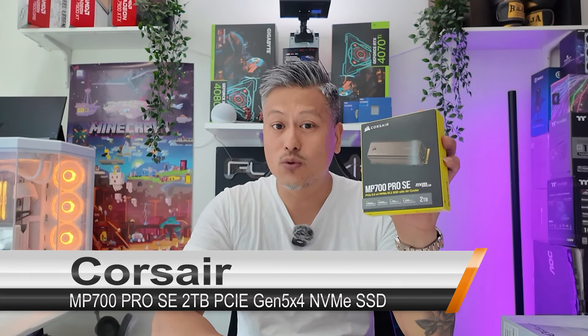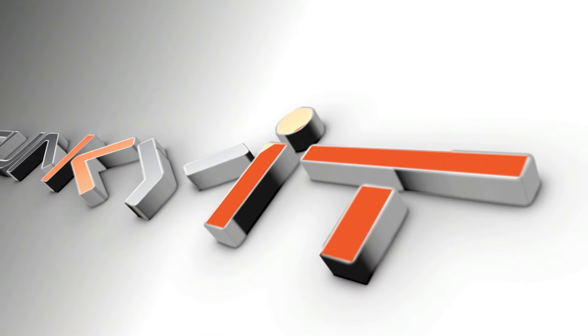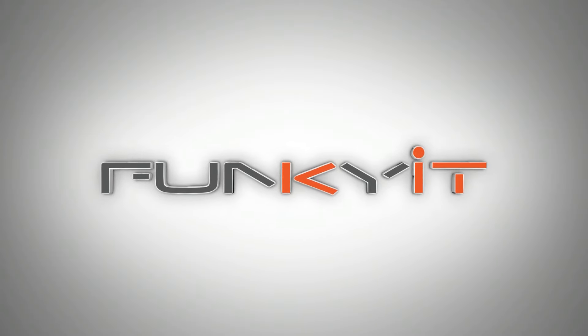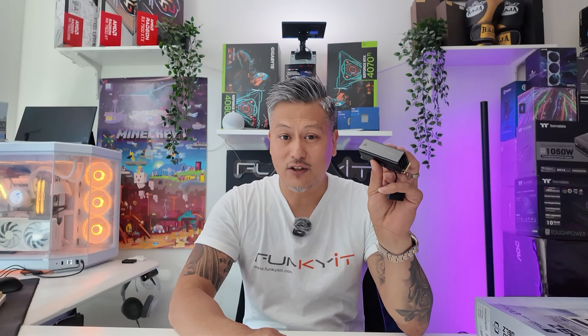Hey, what's up guys, Winston here. Today we're going to be taking a quick look at the Corsair MP700 Pro SE 2TB PCIe Gen 5x4 SSD. I have in my hands what is arguably one of the fastest SSDs on the market, and it's perfect for hardcore gaming enthusiasts, power users and content creators.